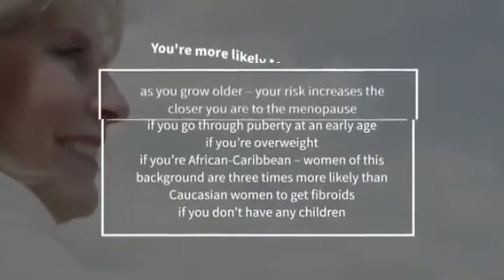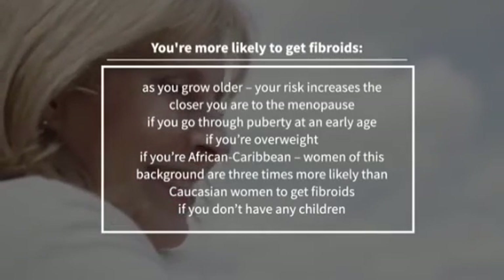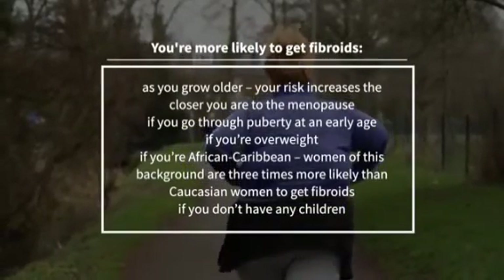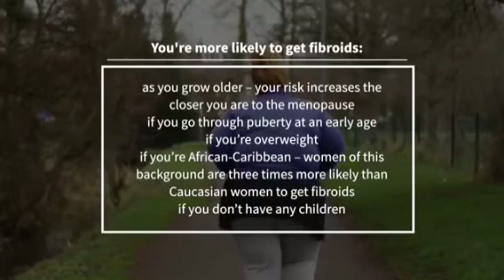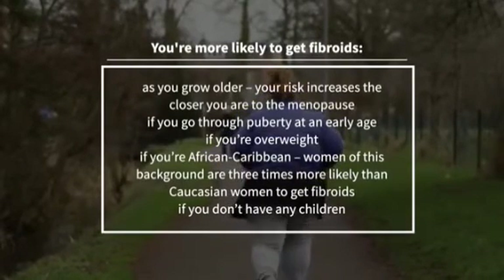Finally, you're much more likely to get fibroids as you grow older, with a much more increased risk the closer you are to the menopause. Other risk factors include reaching puberty at an early age, being overweight, or being of African or Caribbean background, as women of this background are three times more likely than Caucasian women to develop fibroids.